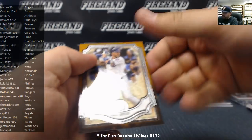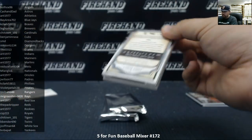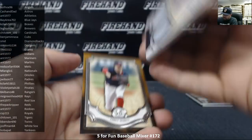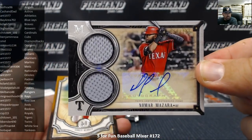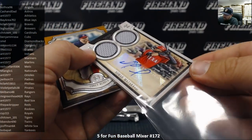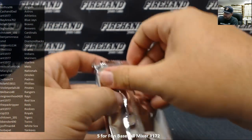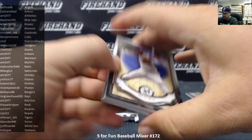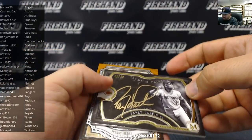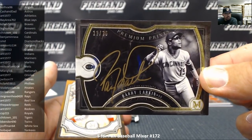Chris Bryant Bronze Border. Nomar Mazzara dual jersey and autograph, numbered to 175 for the Texas Rangers — and B. Albano 48. Bronze foil of Corey Kluber. Barry Larkin for the Cincinnati Reds, Premium Prints, number 11 out of 25 — that is a sweet-looking card right there. The Cincinnati Reds and the Pack Ripper. Well done, very nice.